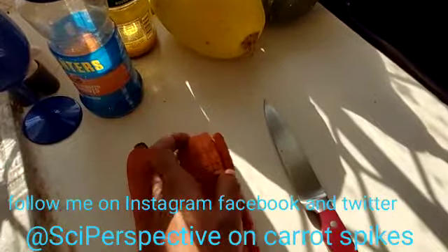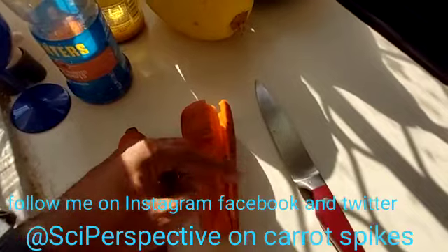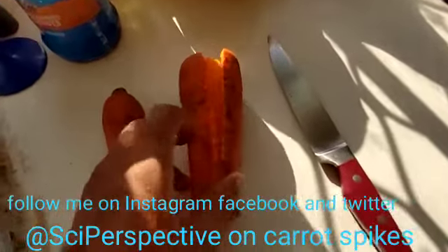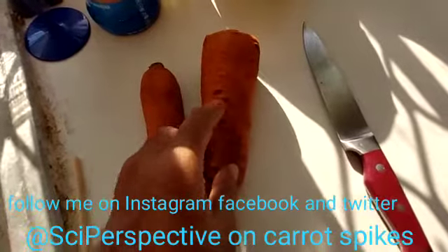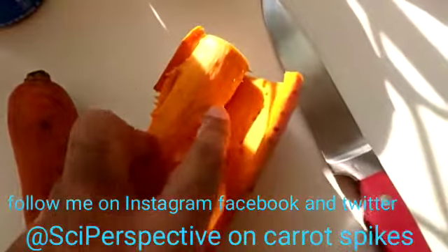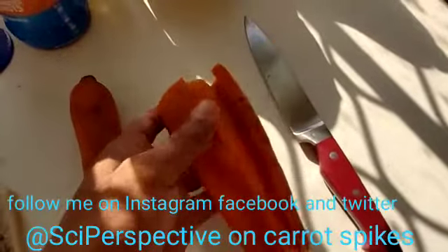The carrot is a main taproot, and sometimes it actually has little fibrous roots coming off the side, which would be where these little knobs are on the outside, and those all line up with these spiky pieces inside. So that's actually just a natural part of the carrot as it is a root.